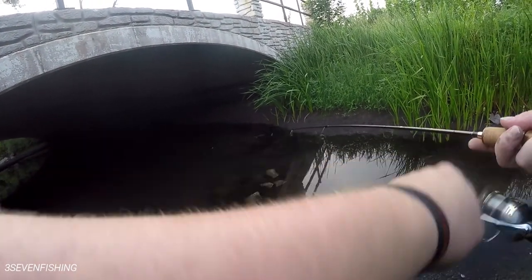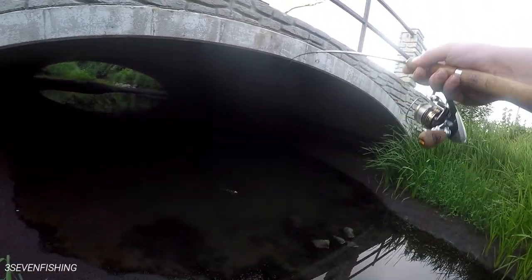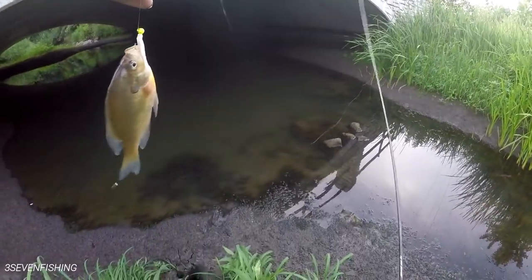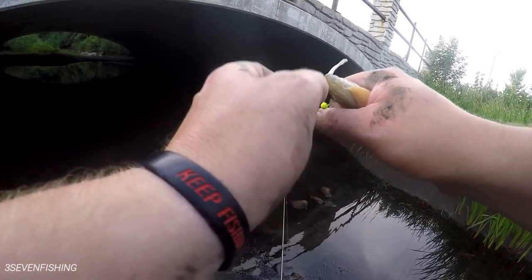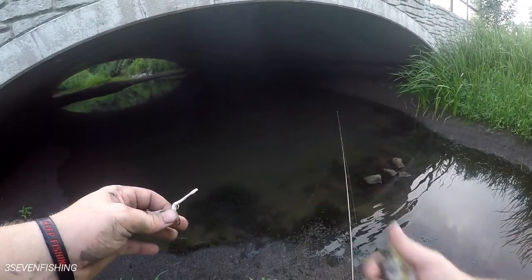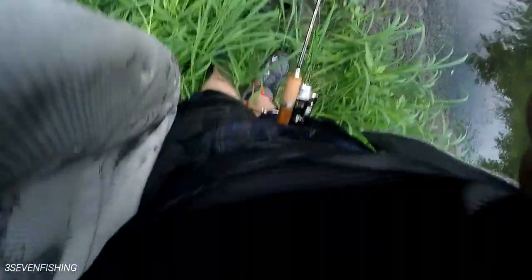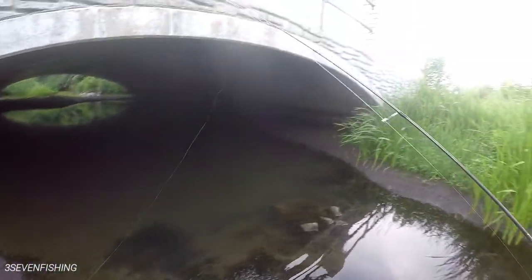Oh, there we go. We got one. Got another little bluegill. Another bluegill. Another one. Was it worth it? Getting completely covered in mud here, but whatever.